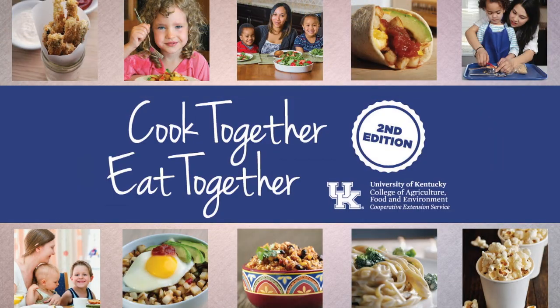Buying healthy food on a tight budget can be a challenge, but the more you know, the easier it is to buy nutritious food without exceeding your budget.